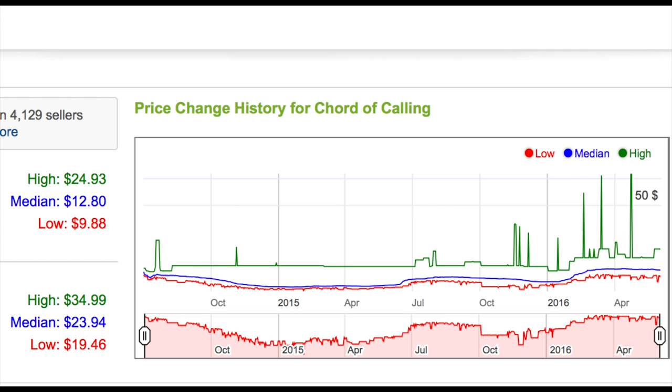Currently you can get a playset on TCGplayer for under $40, and you can definitely get a playset on eBay for under $40. So if you don't have a playset on this card, it's probably worth buying. The entry point for speculation is a little high.